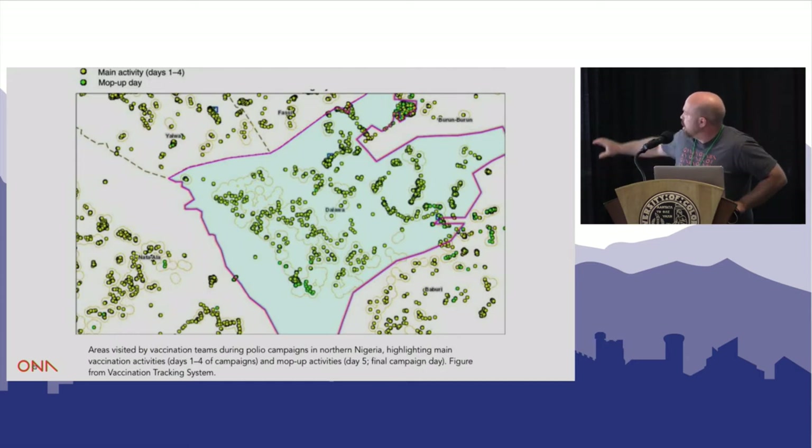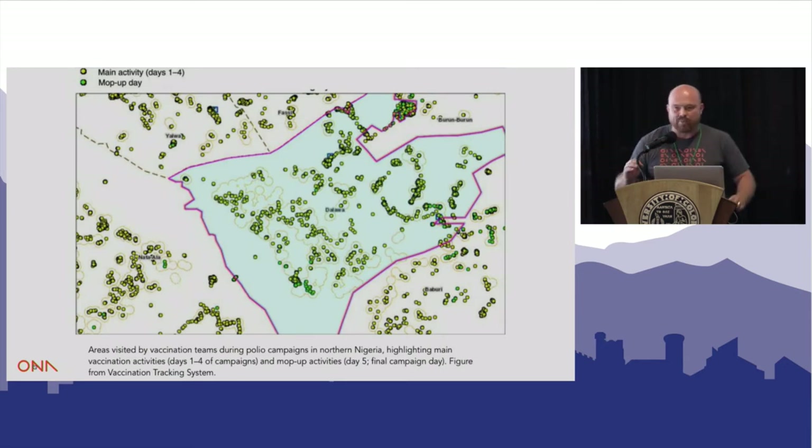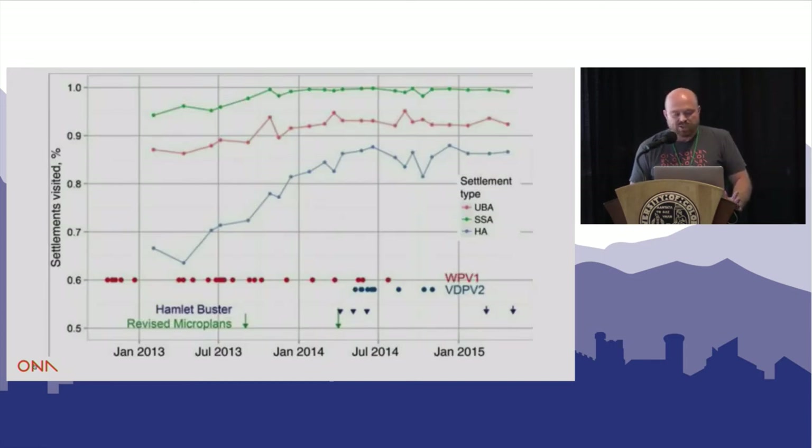Here's another really interesting project: polio campaigns that the Gates Foundation is doing. They've been working with Oak Ridge Labs to do remote sensing and have mapped millions of buildings in northern Nigeria. They give health workers phones, and during these mass distribution campaigns, workers just leave the phone in their pocket taking a GPS point every two minutes. If they're not moving above certain speeds, it means they're walking through hamlets. It turns those hamlets yellow as completed, and at the end of the day workers can see if they missed any areas. Using this approach they've dramatically increased their coverage rates of hamlets.